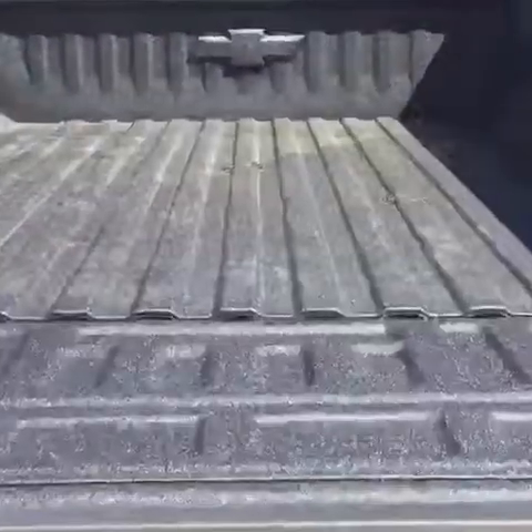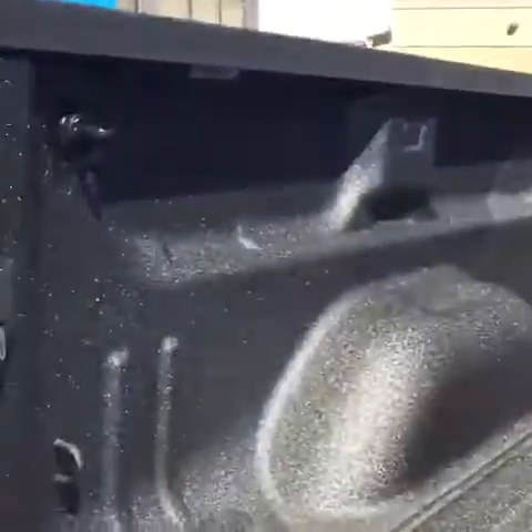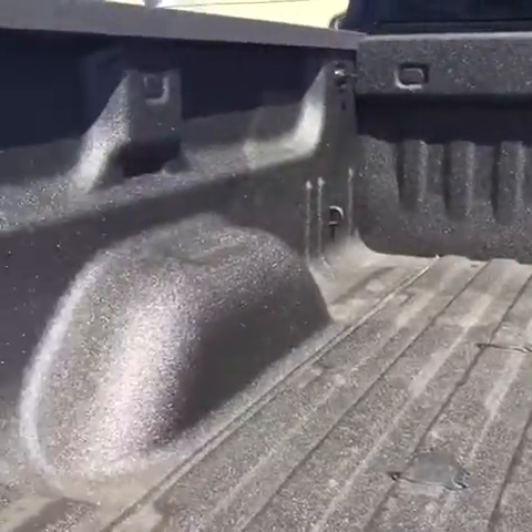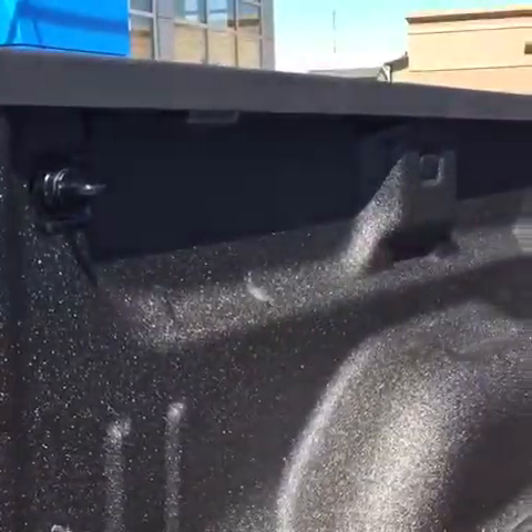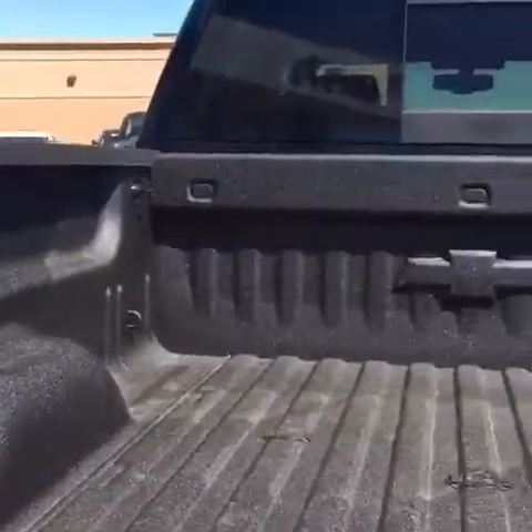Box liner. There's also another tow package with the power source right over there. There are four hooks on the bottom and another four hooks that you can move around, which comes with nine different places to put them.